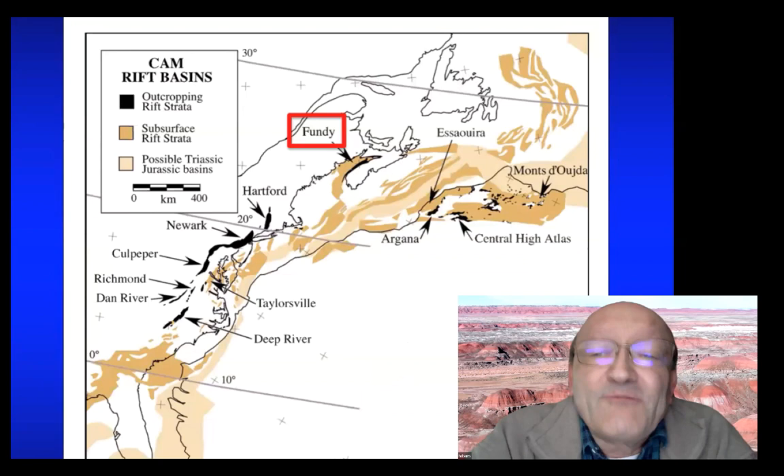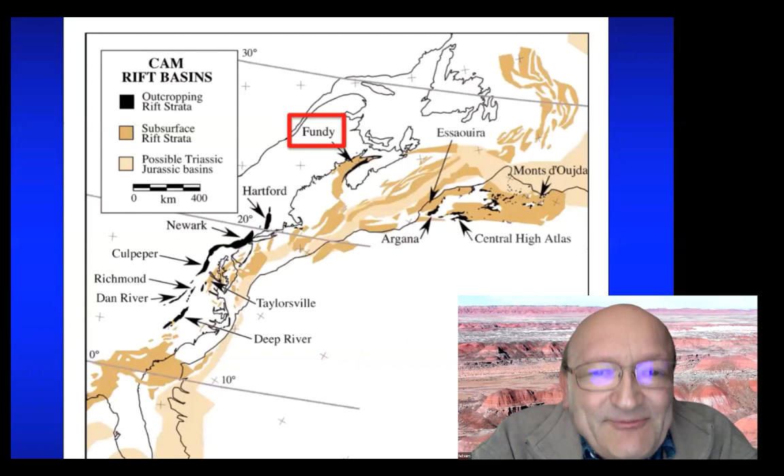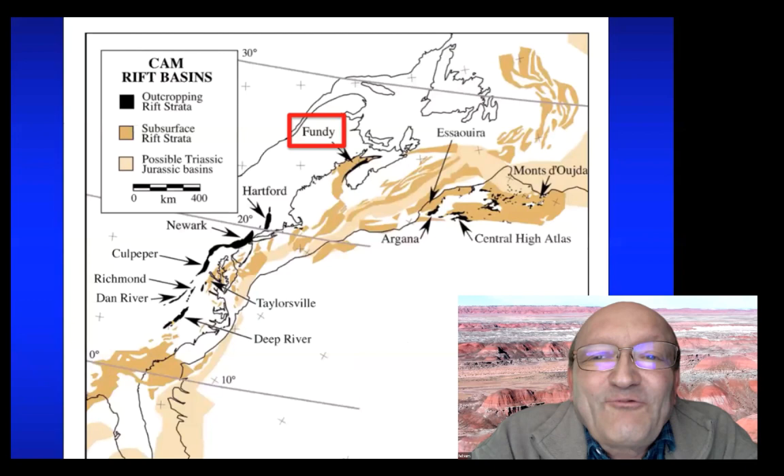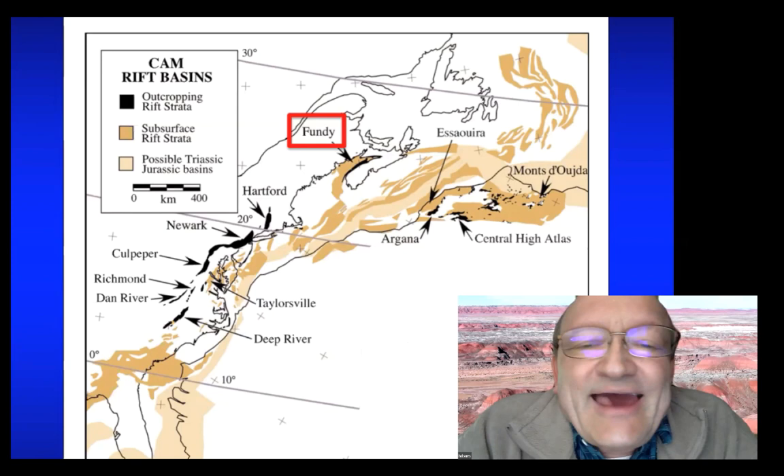The study of the Triassic is tricky because it was first established geologically based on a mixture of land rocks and marine rocks, and ever since, people have been struggling to figure out how old various Triassic rocks are and their relative time positions. The focus of research on the Triassic and early Jurassic has been in Eastern North America on a series of rift basins — shown in black where they outcrop, and in brown in deeper layers, usually based on drilling for oil and gas.